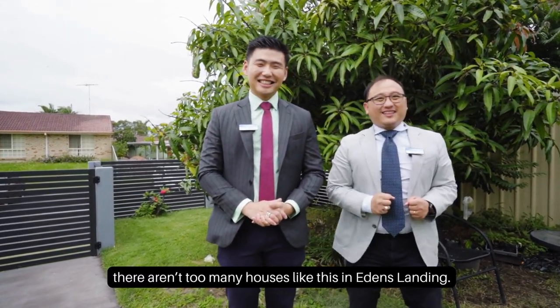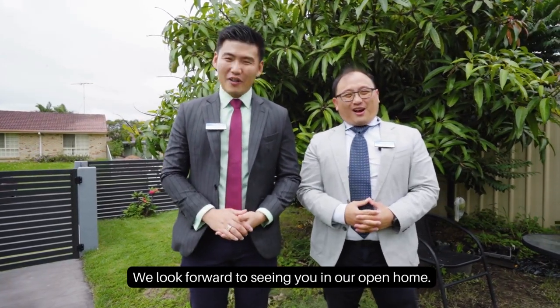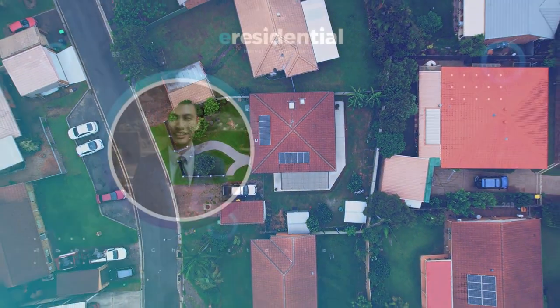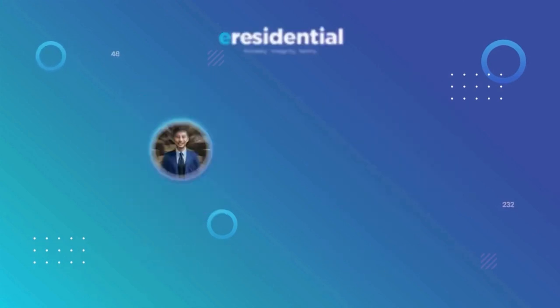There aren't too many houses like this in Eden's Landing. We look forward to seeing you at our open home. We'll see you next time.